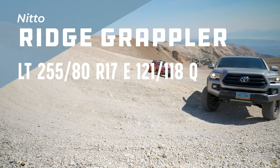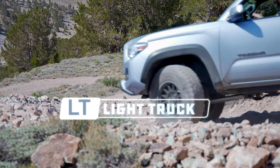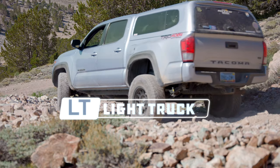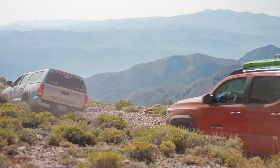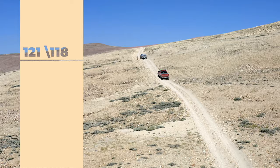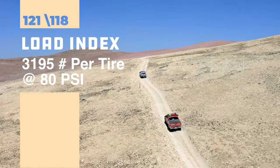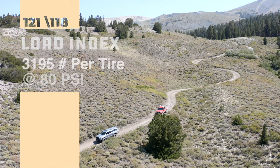These tires are LT255/80R17 E 121/118Q. The LT stands for light truck rating — the tires that come on a Tacoma are P, or passenger car rated. The E stands for load range E, and these tires are rated for a 10-ply sidewall. That means the sidewall is stiffer and thicker than tires that come stock on a Tacoma, and will be able to carry a heavier load and resist puncturing. They'll also be heavier and rougher riding than stock. The 121/118 is the load rating, and these are rated for 3,195 pounds at 80 psi — I'll never get anywhere near that with the Tacoma. The Q is the speed range, and these are rated for 99 miles per hour, though if this truck ever goes that fast, it'll probably be falling off a cliff.